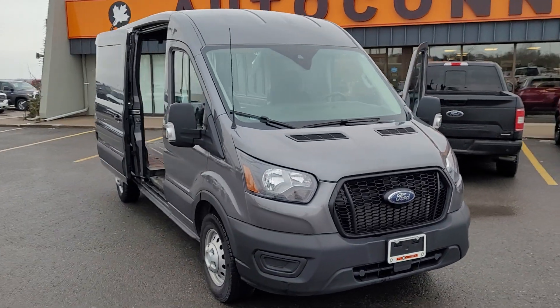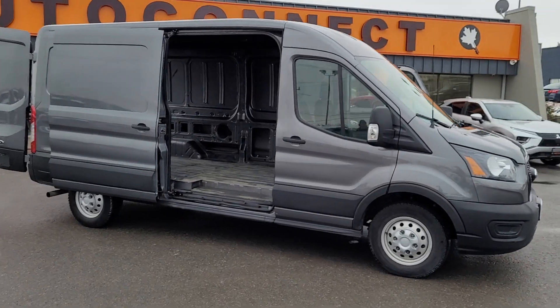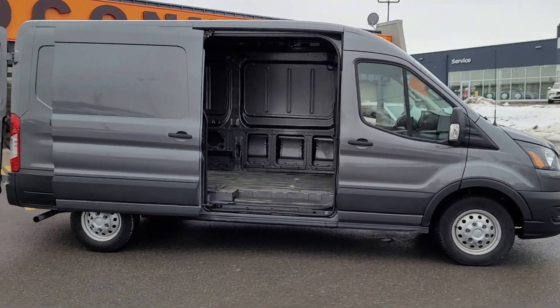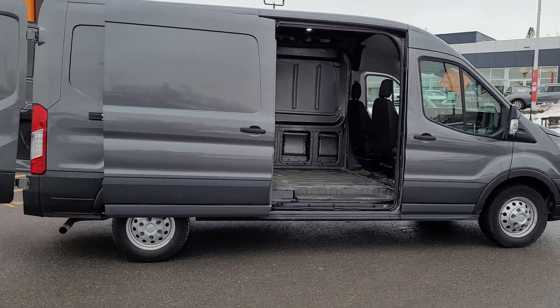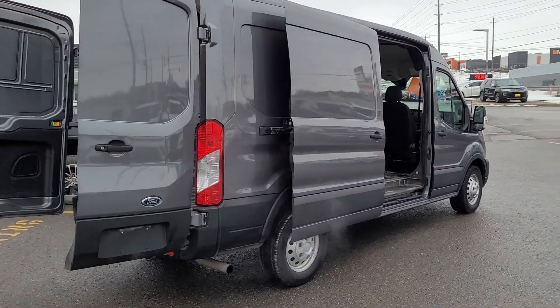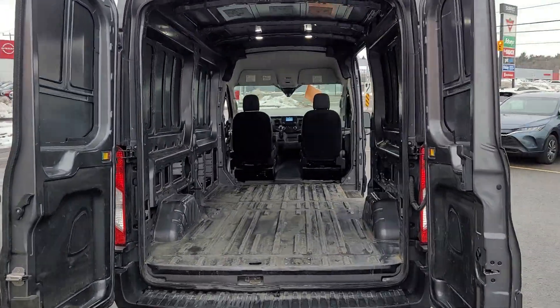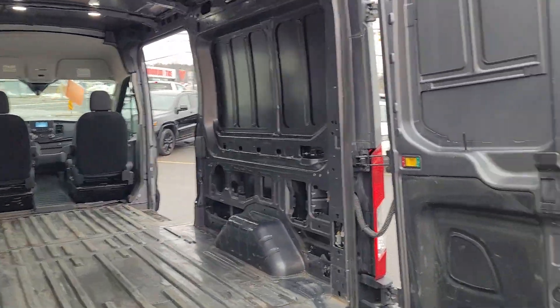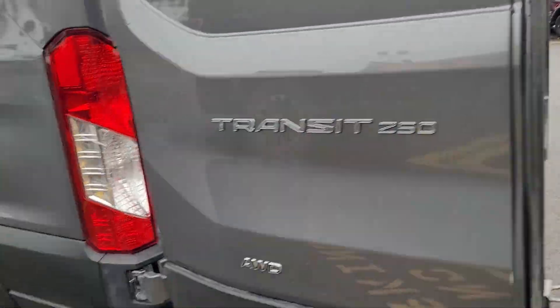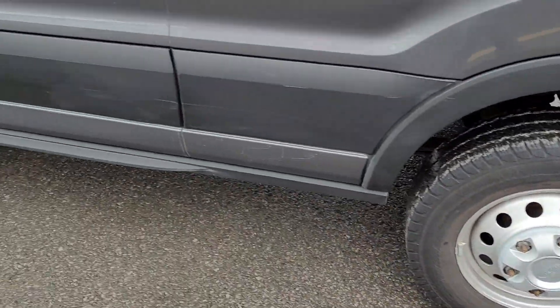2022 Transit 250 mid roof in carbonized gray — this is an all-wheel drive standard length, so the 148-inch wheelbase. Does have backup sensors. We haven't even cleaned this guy yet, it's just as traded, but it's in very good shape, very good repair. Again, it's the all-wheel drive, it's a 250 series.